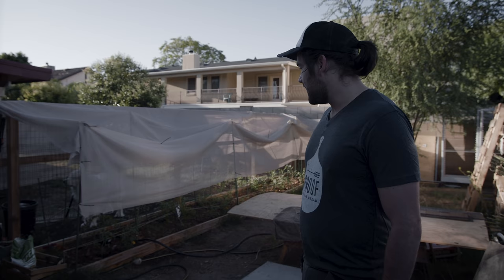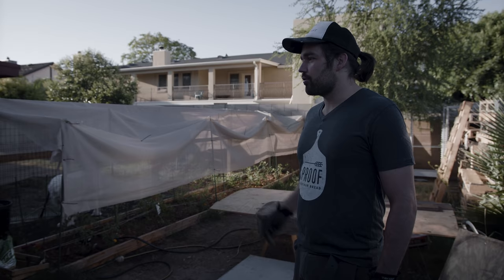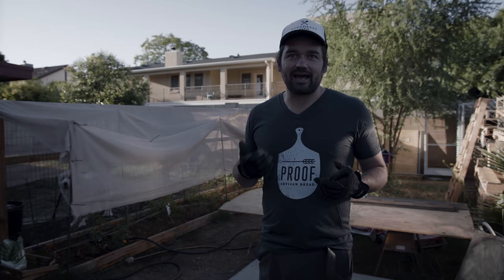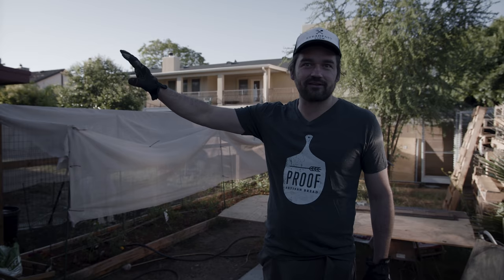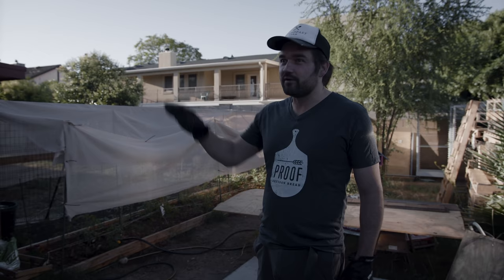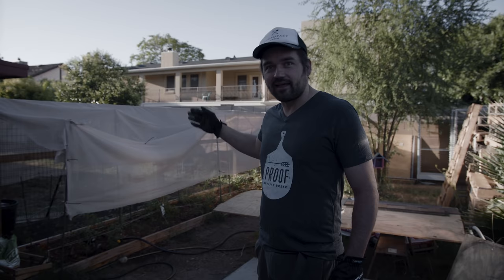I've been itching to grow food for so many years and there really wasn't the right time. Prior to proof, the idea of having a garden was nice, but there was no use for it — I would have immediately outgrown what I could consume myself. And now we have this really amazing use. We're getting after the garden as the construction project winds down. This is the beginning of the next stage for the bakery — to grow food that ends up in the bakery as part of the production.